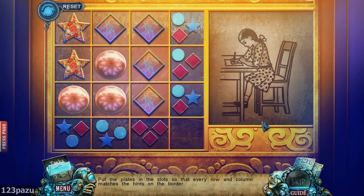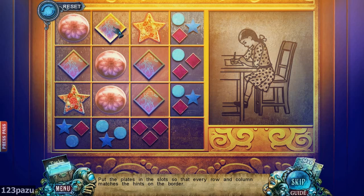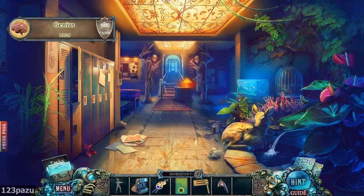Put a piece in the slot so that every row and column matches the hints on the border. One of each in the top row, two squares and a circle. Let's change these two. Easy! Now heat an optic theme.